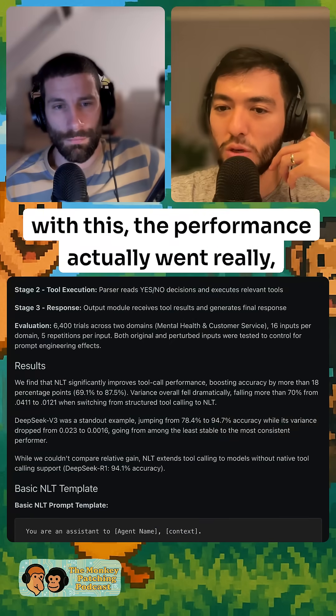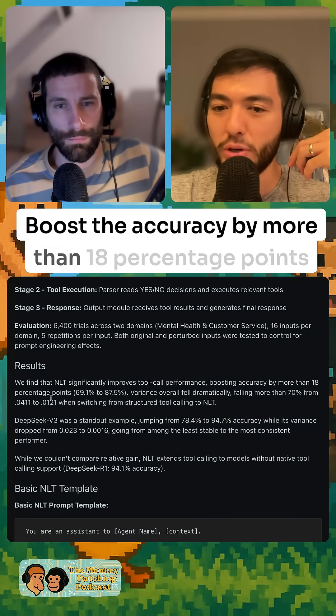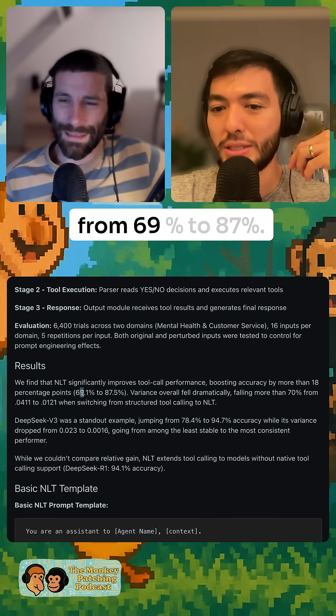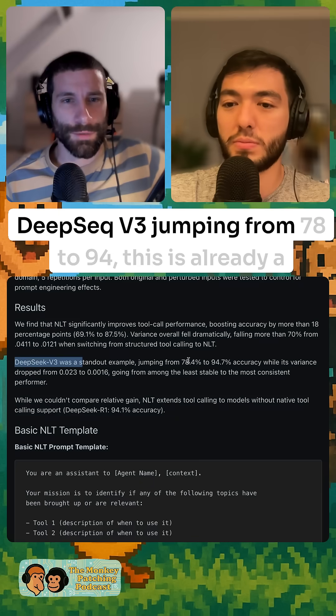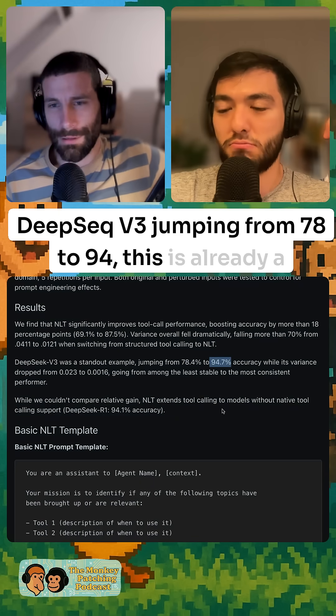With this approach, performance went really, really high — boosting accuracy by more than 18 percentage points, from 69% to 80%. They also show that using this with DeepSeek v3 jumps accuracy from 78% to 94%. This is already a good model.